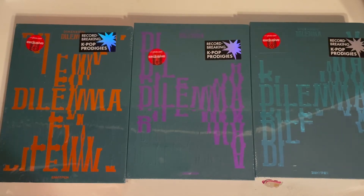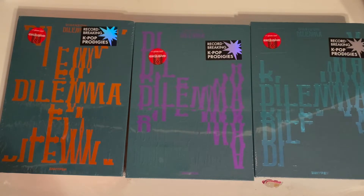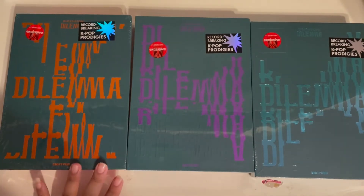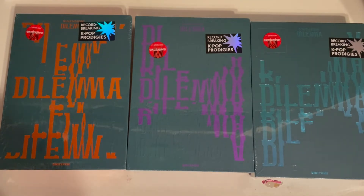Hi everyone! Today I finally have ENHYPEN's first studio album 'Dilemma' — the Target exclusive versions. I put an online order in and they gave me the orange and the blue version. I just came from Target and exchanged one of the orange ones for the purple, so I have all three versions. I'm really excited to open them. I have seen unboxings already so I know what to expect.